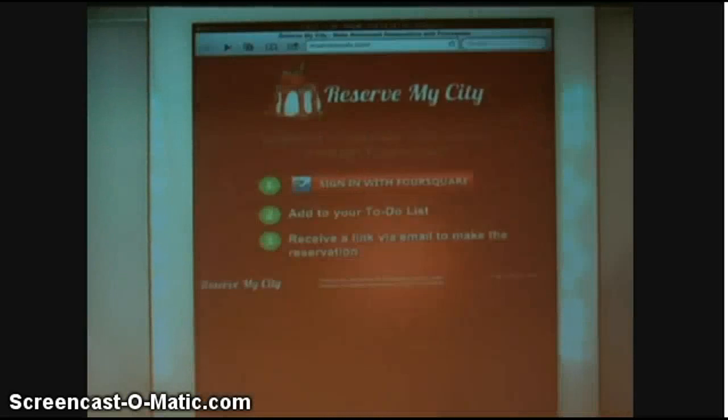To recap: step one, just go to reservemycity.com and link up your Foursquare account with one click. Step two, use Foursquare like you've always used it, and whenever you want to go to a restaurant, just add it to your to-do list, and ReserveMyCity will reach out to you with an email — it'll just work. In conclusion, all we're doing is closing the loop between you wanting to go somewhere and you actually going to that place. We're ReserveMyCity — thanks for your time.